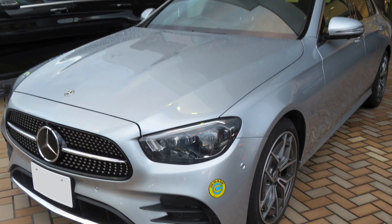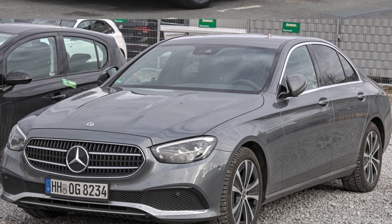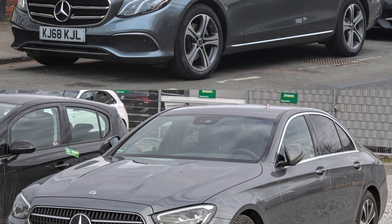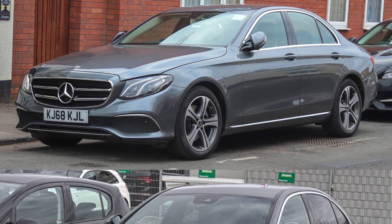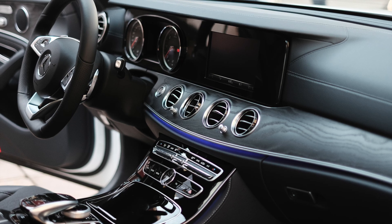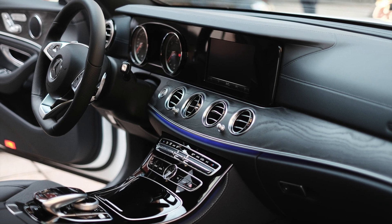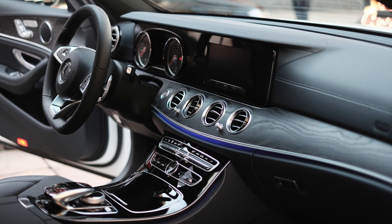Maybe a well sorted out W212 will serve you fine. This E-Class is mostly a big improvement in terms of technology compared to the old generation. All in all, I think this is a fine car. If your budget lets you have it, stay away from the earlier production models of this W213 generation. A well documented W212 model will still serve you well.